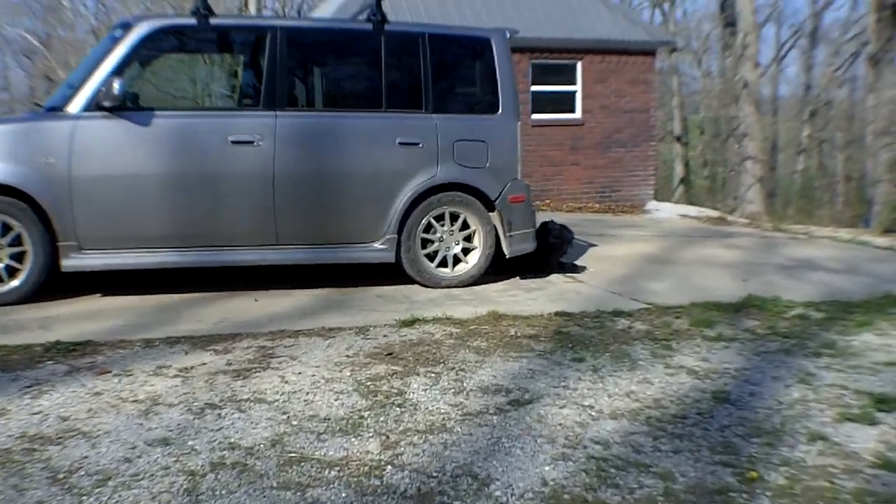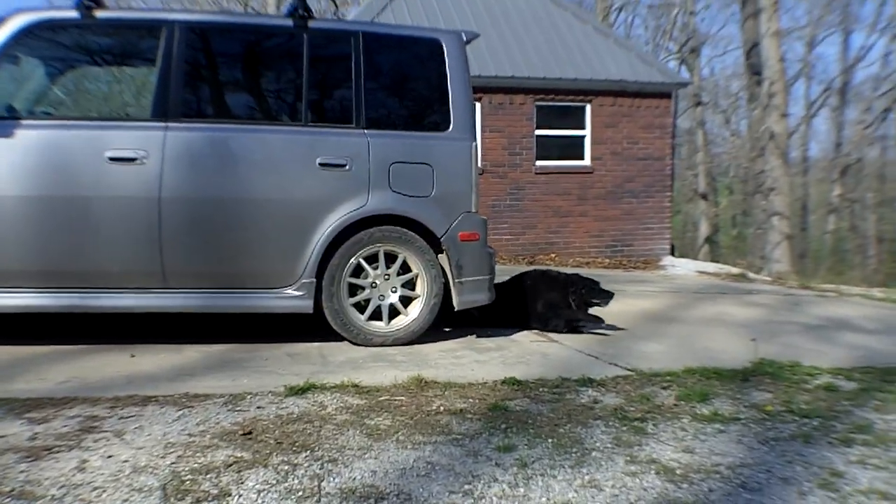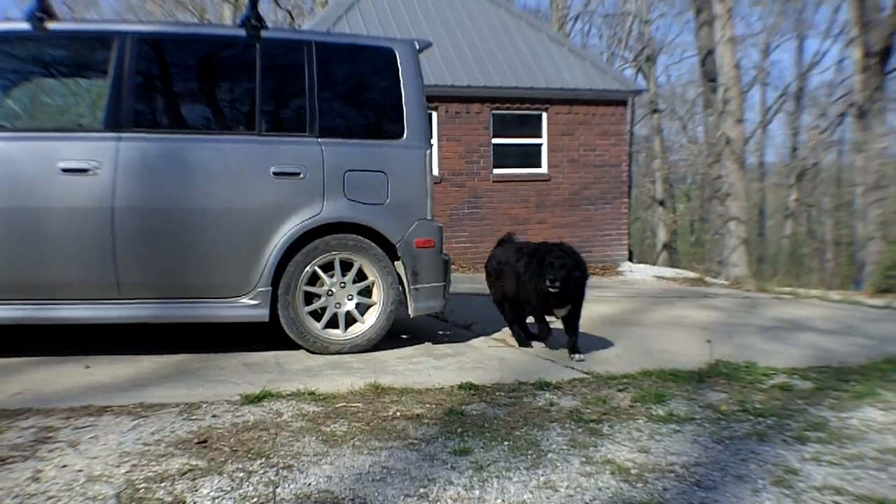Scooter, are you under the car? How does he get under there? Mr. Contortion Dog — Scooter the Contortion Dog! Hey, say hi to everybody, Scooter.